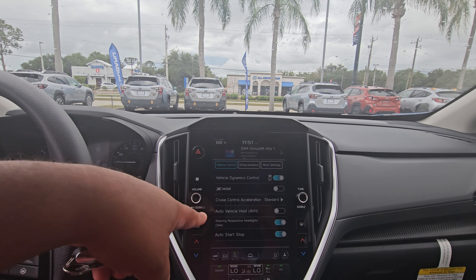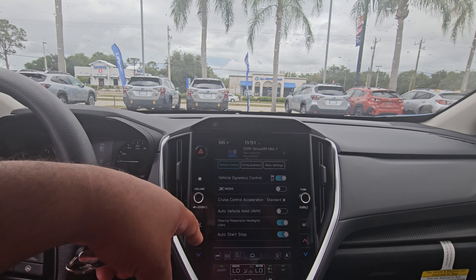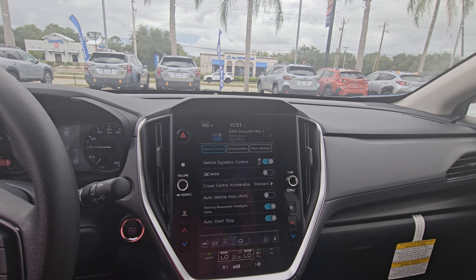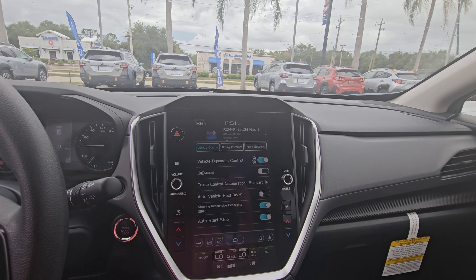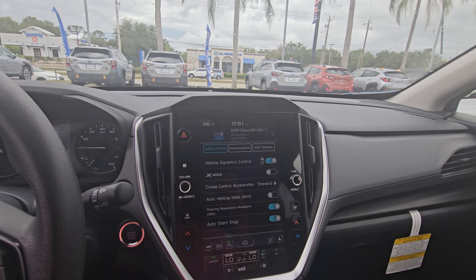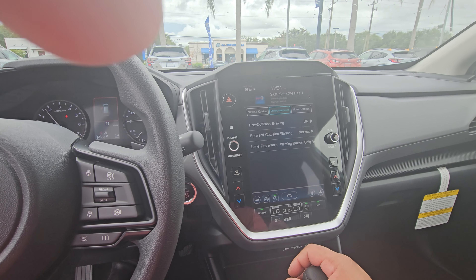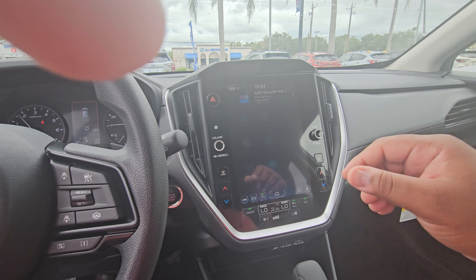You have your steering responsive headlights, X-mode which is if you're in rough conditions like snow, dirt, anything like that. Everything is right at the touch of your fingertips — pre-collision braking, lane departure warnings, so you have all that good stuff.